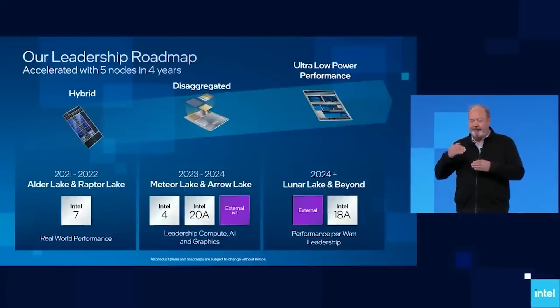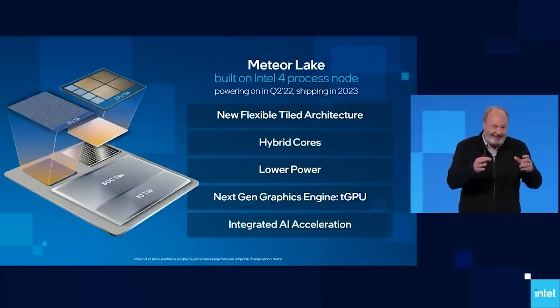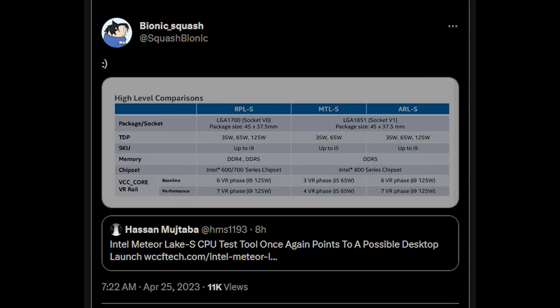The 15th generation, though, will see a very intriguing direction for Intel. There will be Meteor Lake for the lower-end SKUs, and the higher-end variants like i9 will be Arrow Lake. Bionic Squash leaked this on Twitter, and it kind of matches up to some of my own exclusive information that I've released a couple of times.